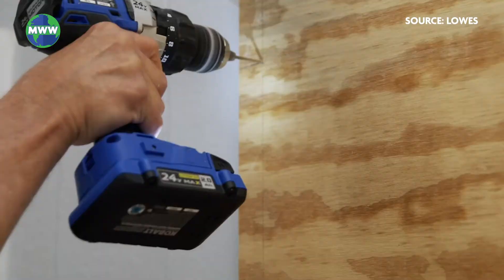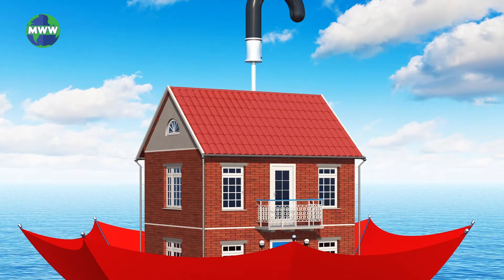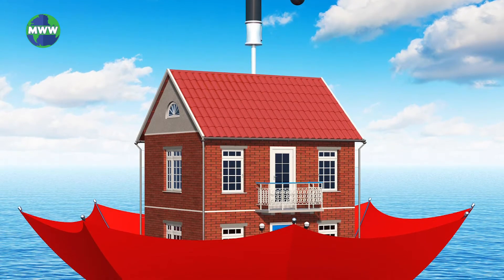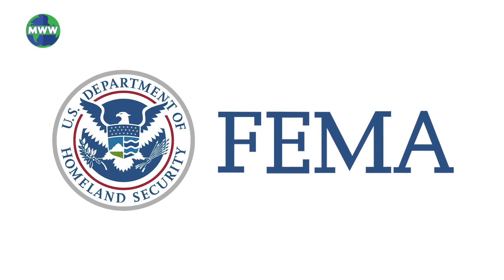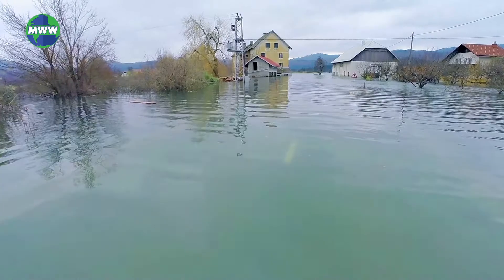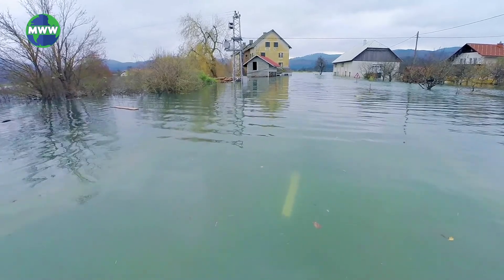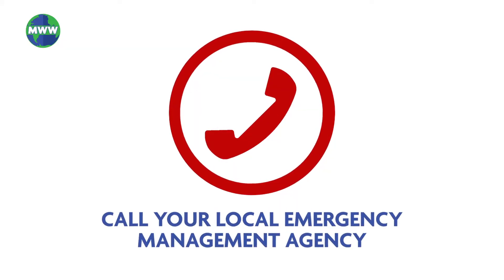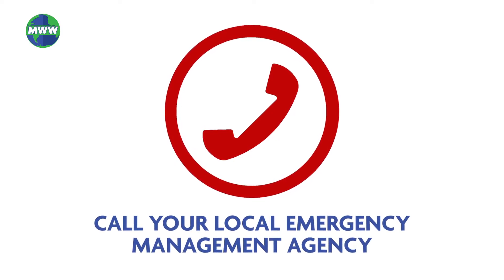Retrofitting your home may be vital in protecting areas where wind may enter. Flood insurance may be essential since flooding is not typically covered by homeowners policies. The Federal Emergency Management Agency, also known as FEMA, recommends anyone in special flood hazard areas to consider purchasing flood insurance. Calling your local emergency management agency will provide you with information on how to protect your home further.